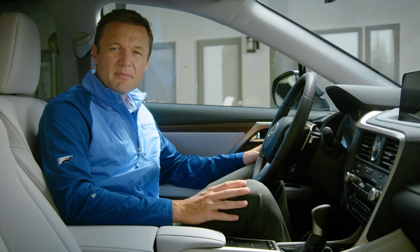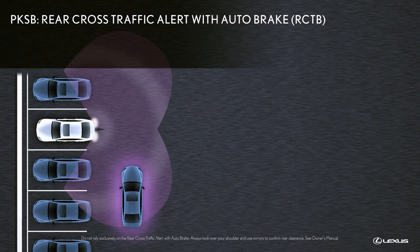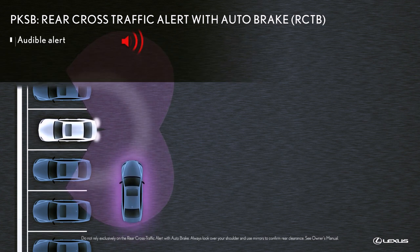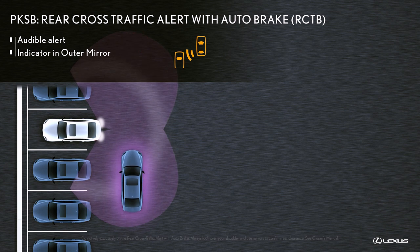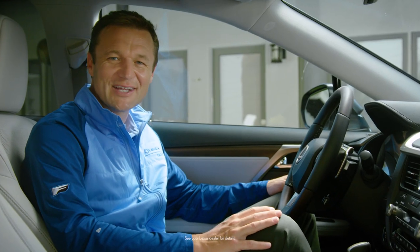Included with Blind Spot Monitor is Rear Cross Traffic Alert. This can help when backing out of a parking space by notifying audibly and visually of vehicles that are approaching from either side. It's perfect for busy parking lots.